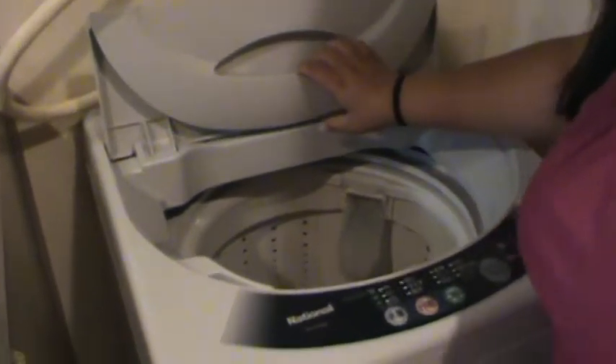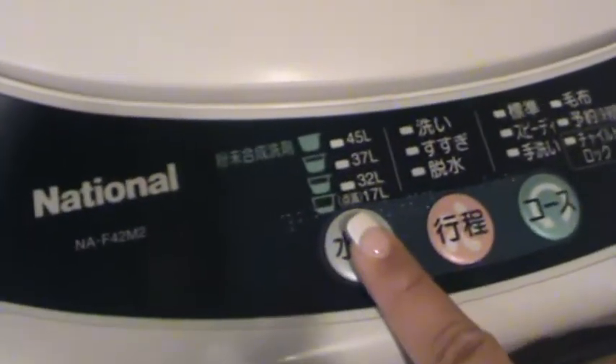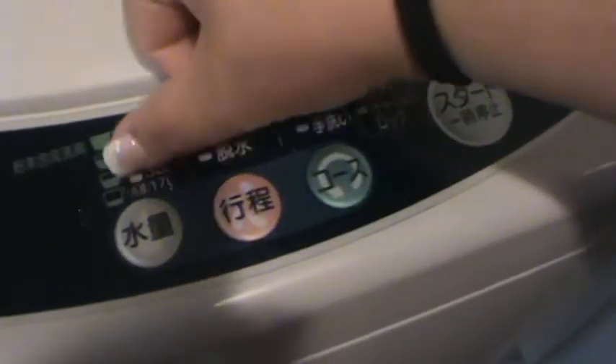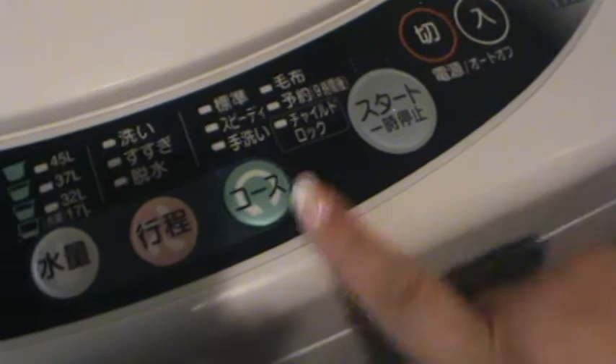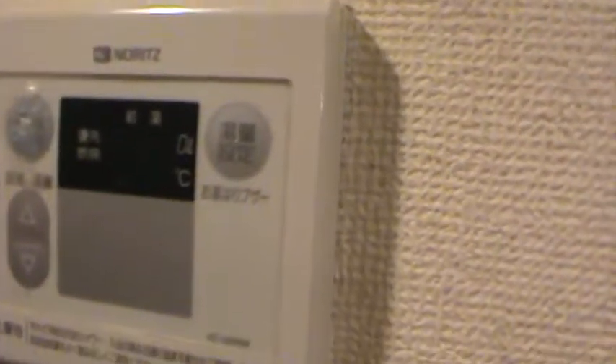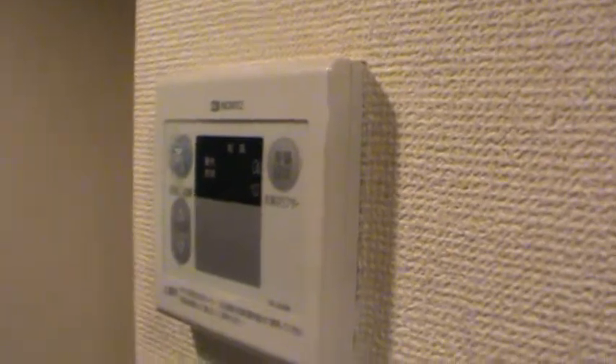Everything is in Japanese but we've been able to figure everything out — how to start it, how much water you need depending on how much soap you're using, delicates. There's one setting we leave alone. We think this other thing is ventilation or something — we don't know exactly what it is, so we leave that alone too.